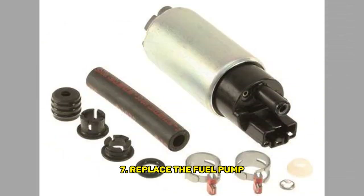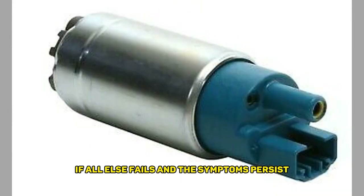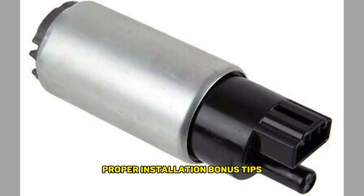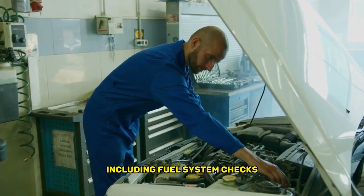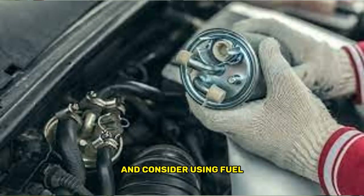Seventh, replace the fuel pump: if all else fails and the symptoms persist, it may be necessary to replace the fuel pump. Consult your vehicle's service manual or seek professional assistance to ensure a proper installation. Bonus tips: regularly service your car according to the maintenance schedule, including fuel system checks. Invest in high-quality fuel filters and consider using fuel additives to keep your system clean.